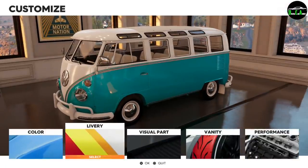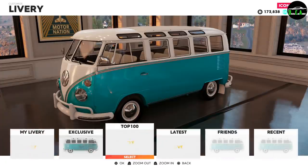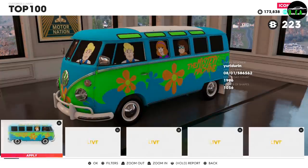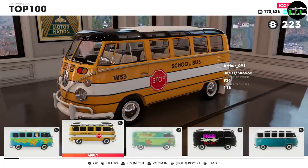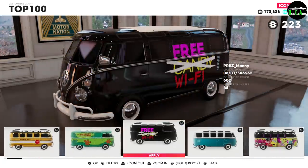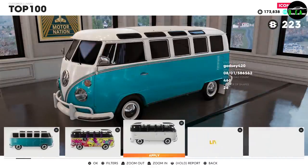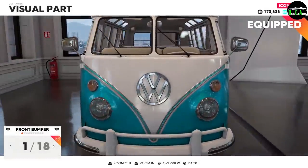The community has gotten really creative with liveries. Scrolling through, people have made a Mystery Machine, a school bus, and all kinds of crazy things. People have gotten pretty creative with all the different options. Moving on to the visual parts — front bumper.